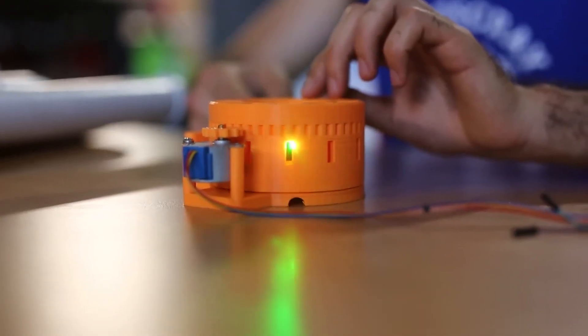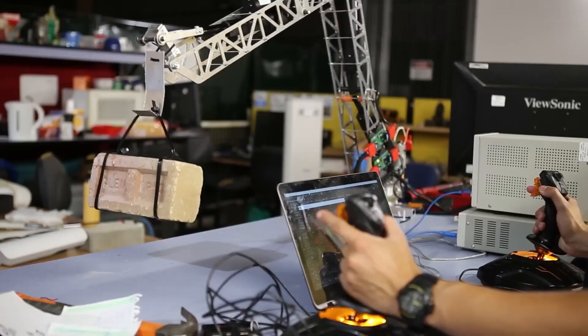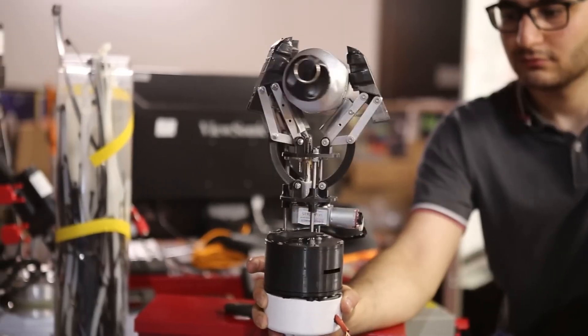It can measure temperature, humidity, collect samples, and capture video. The best part? It's as easy to operate as an Xbox 360 controller.